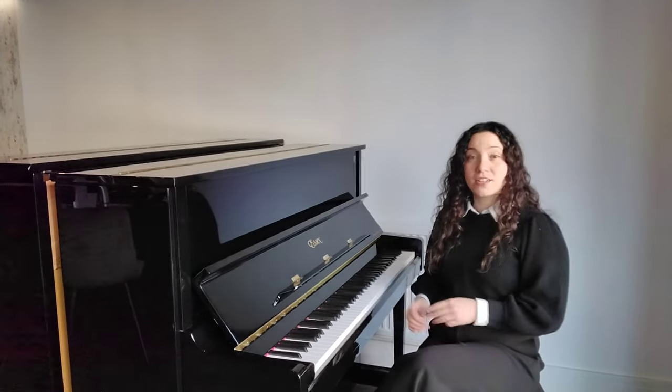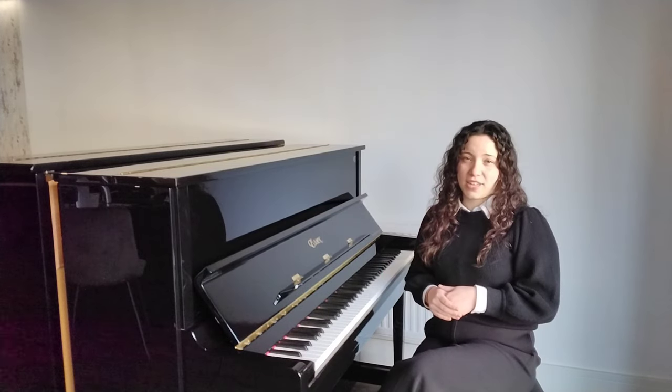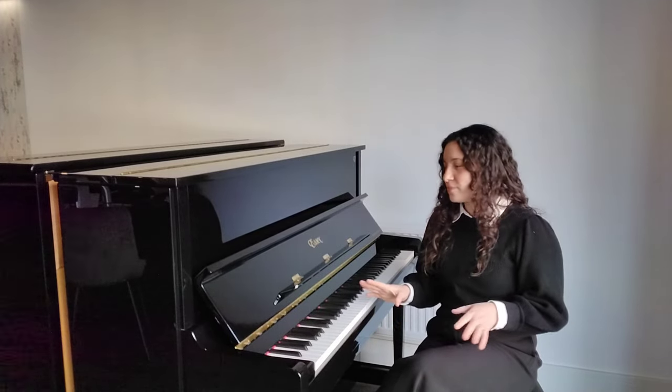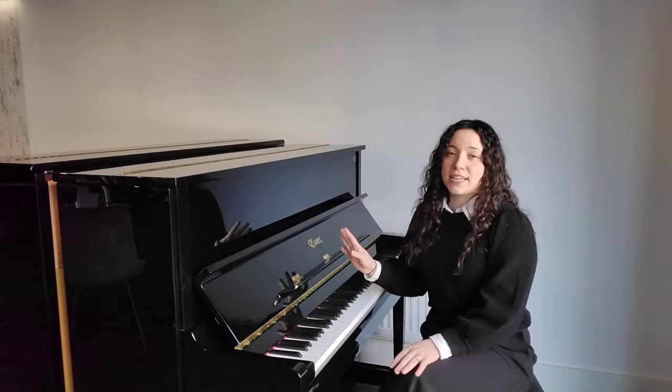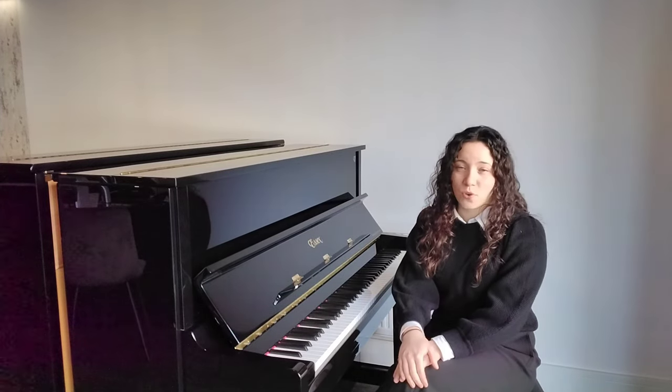Essex pianos in general are designed by Steinway and Sons, which means they have the latest design specifications as well as engineering standards, but they're just at an entry-level price point. This piano, like all the Essex pianos, has been checked by a team of Steinway and Sons technicians before leaving the factory.